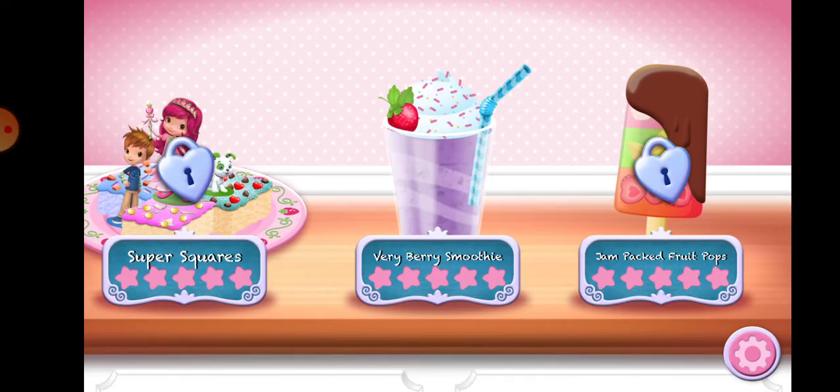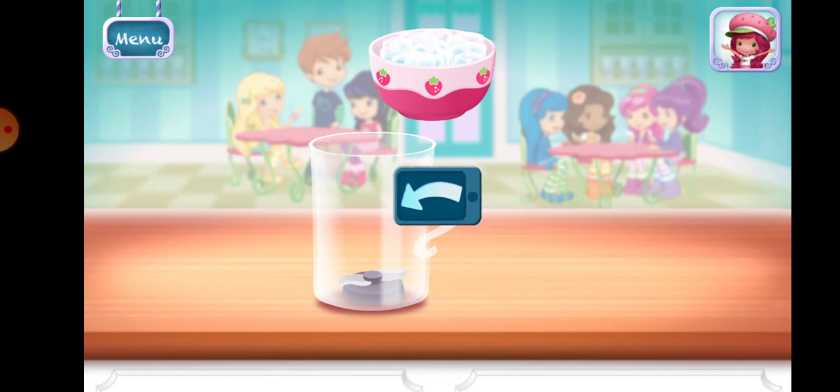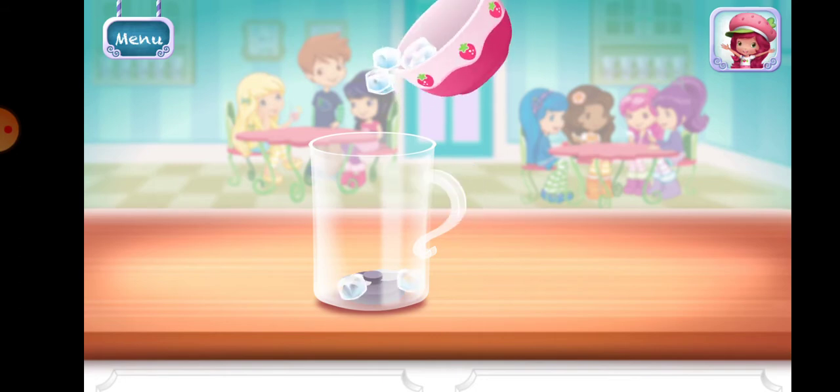Strawberry Shortcake Sweet Shop. My friends have made very berry smoothies. Smoothies are both delicious and healthy. Let's make one with your favorite ingredients.